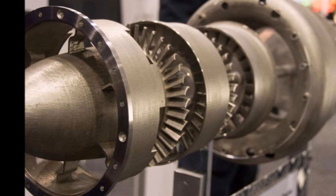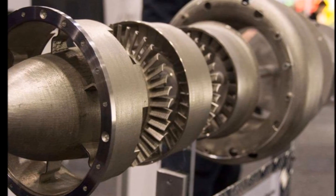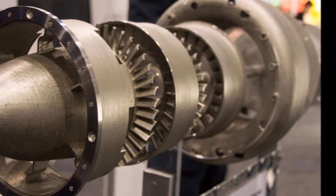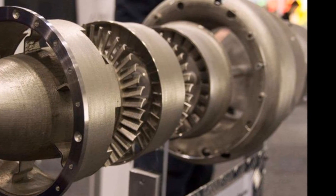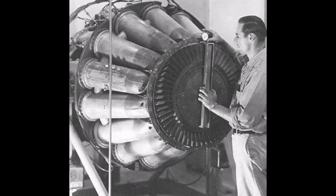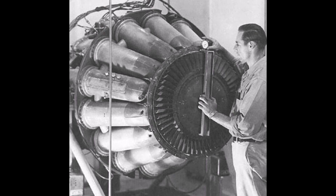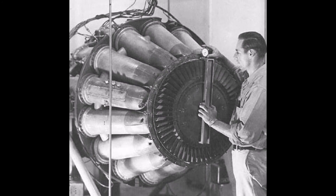Meanwhile, in Britain the Gloster E.28/39 had its maiden flight on May 15, 1941, and the Gloster Meteor finally entered service with the RAF in July 1944. These were powered by turbojet engines from Power Jets Ltd, set up by Frank Whittle. Following the end of the war, the German jet aircraft and jet engines were extensively studied by the victorious allies and contributed to work on early Soviet and US jet fighters.